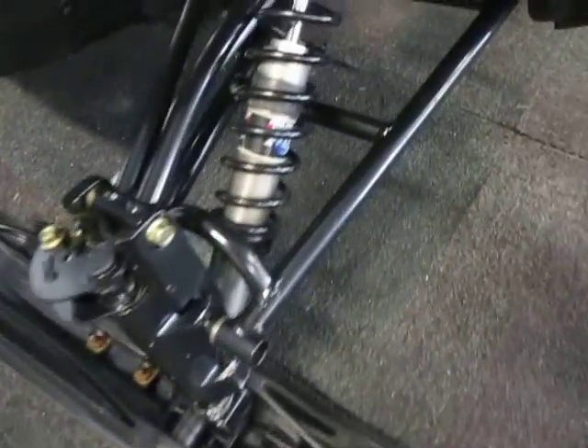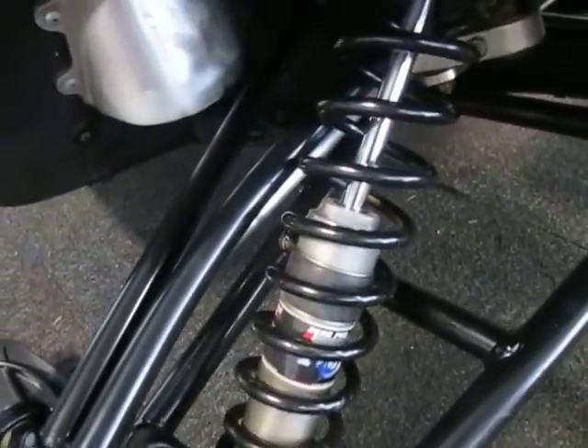Composite skis. Fox Zero Pro front shocks.